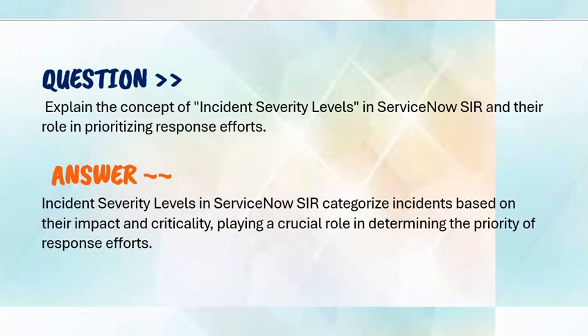Our next question is: explain the concept of incident severity levels in ServiceNow SIR and their role in prioritizing response efforts.